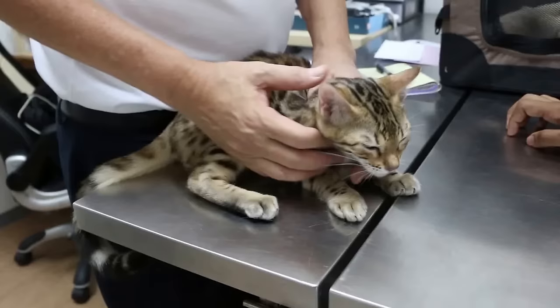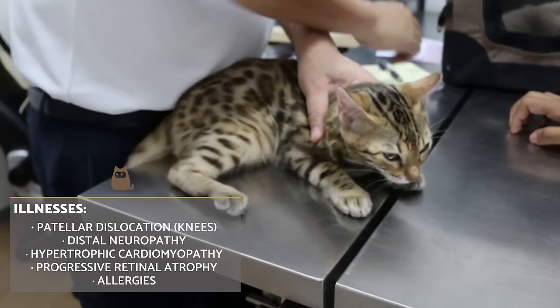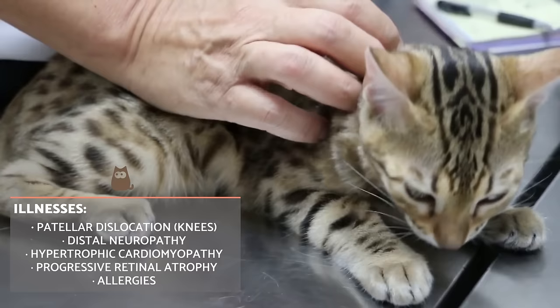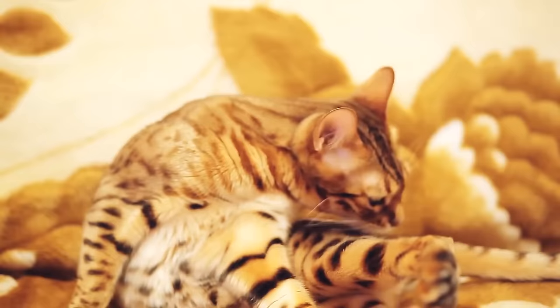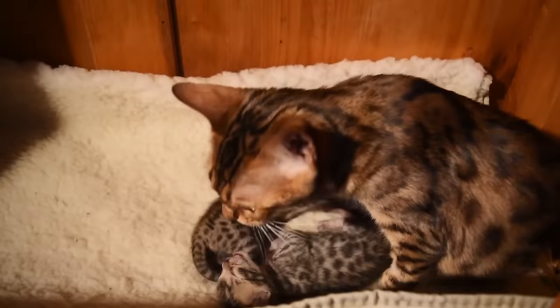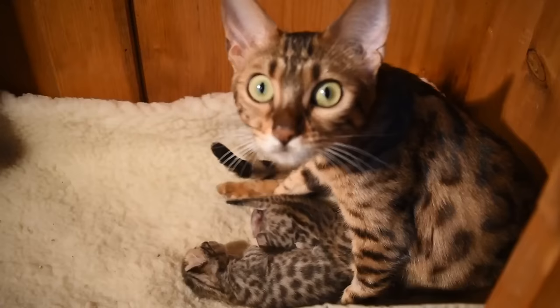The most common diseases of the Bengal cat are patellar dislocation, where the knee slips out of place; distal neuropathy, which affects their nerves; hypertrophic cardiomyopathy, which affects their heart; allergies; and progressive retinal atrophy, which can lead to blindness. These potential health problems don't stop them from having a good life expectancy of between 13 and 16 years.